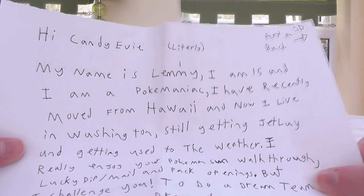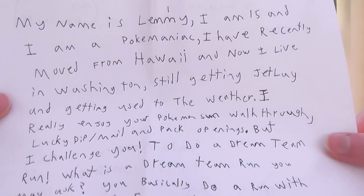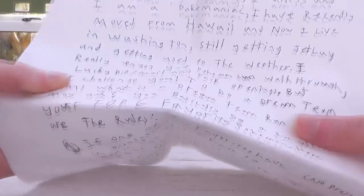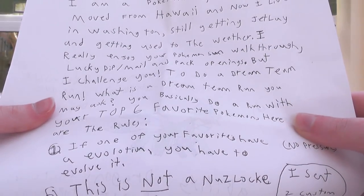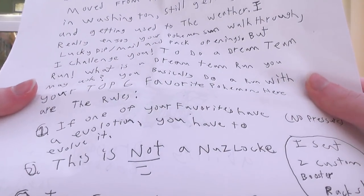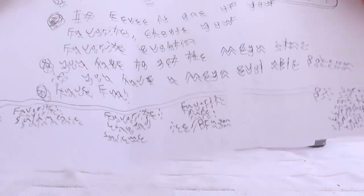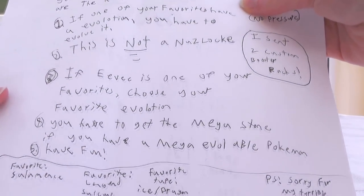Still getting jet lag and getting used to the weather. I really enjoy your Pokemon Sun walkthrough, Lucky Dip meal, and pack openings. But I challenge you to a Dream Team run! What is a Dream Team run? Basically, you have to do a run with your top six favourite Pokemon. Here are the rules: if one of your favourites has an evolution, you have to evolve it. This is not a Nuzlocke. If Eevee is one of your favourites, choose your favourite Eeveelution. You have to get the Mega Stone if you have a Mega Evolvable Pokemon. Have fun!